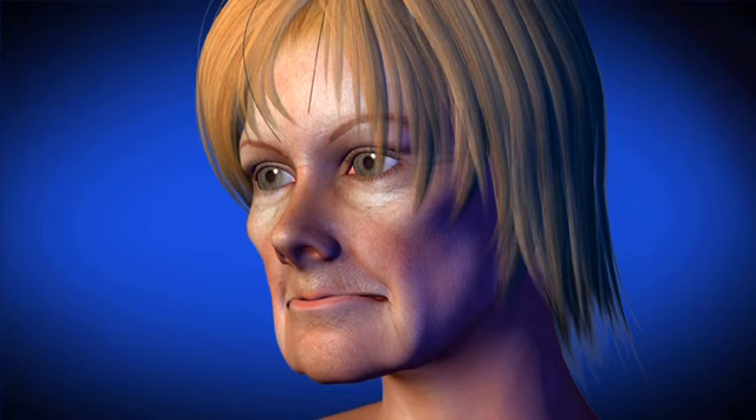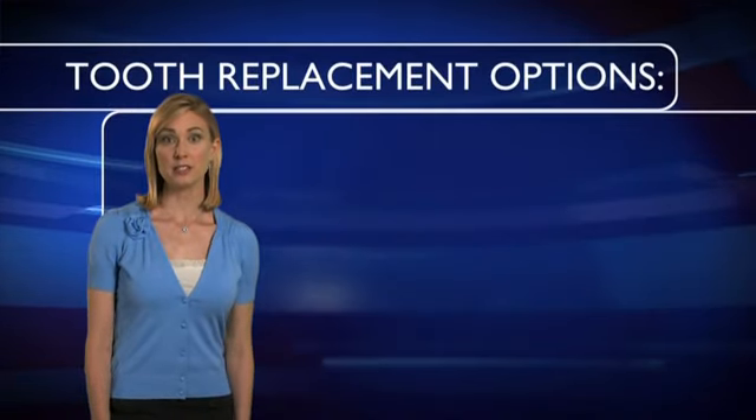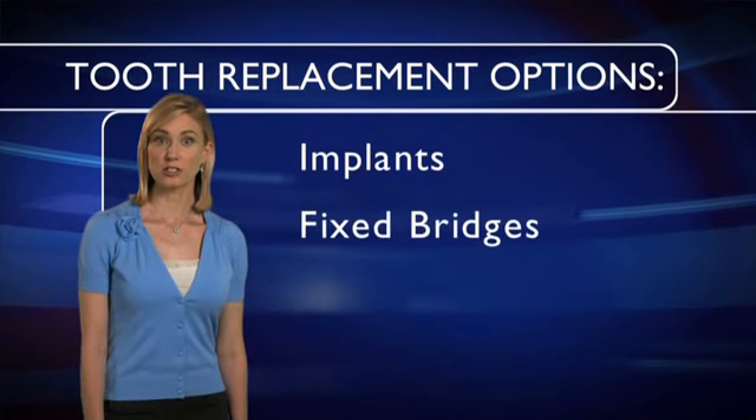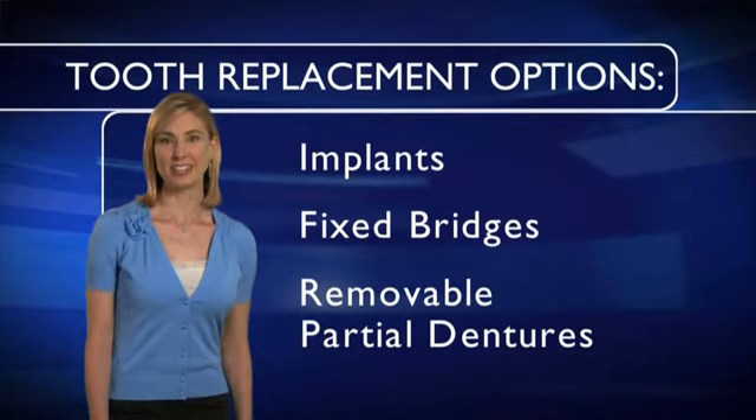It may also cause your face to look older, or you may find it difficult to talk or chew food. However, thanks to tooth replacements, you have a few options to replace missing teeth. Depending on your specific needs, your dentist may recommend implants, fixed bridges, or removable partial dentures. Let's look at each option.